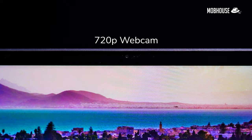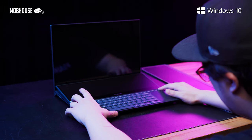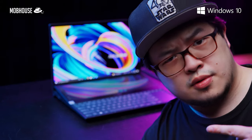There's a 720p webcam — here's a quick test of it along with the built-in microphone. This laptop doesn't come with a fingerprint reader, but it does pack IR cameras with support for Microsoft's Windows Hello facial recognition, which I find really convenient to use. All it takes is a glance.